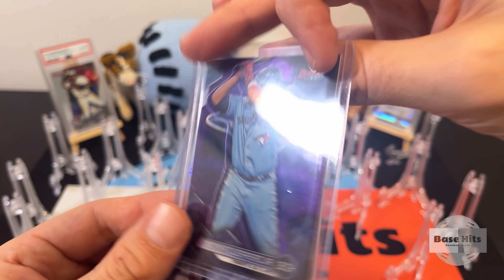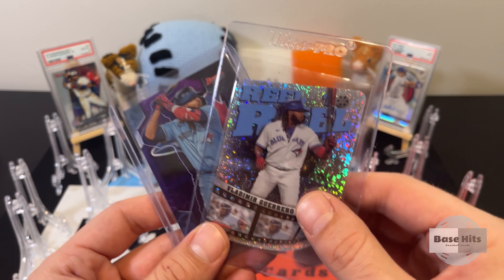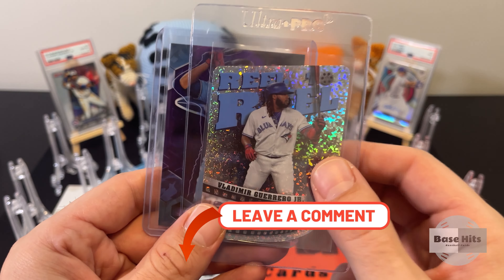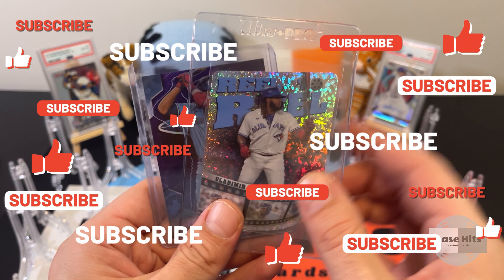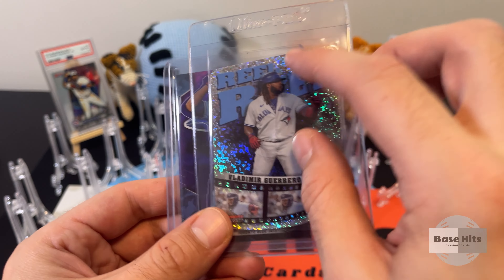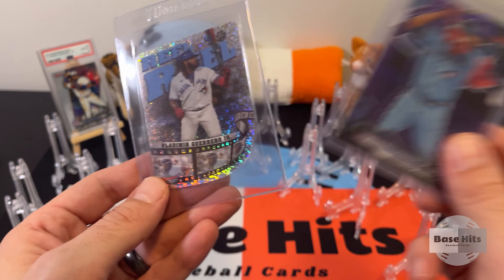Really great box — tons of potential, super fun set. I would love to open up another one. Would you ever open one of these? Let me know what you think of these cool graphics — are you a nerd like me, do you like them, or do you prefer a clean cut look? Let me know, comment below. Please subscribe and like. Come back tomorrow — Series 1 2024 is released. It's gonna be pretty cool, I'm going to be cracking a jumbo. Until then, take it easy.